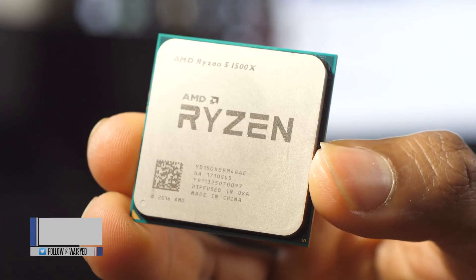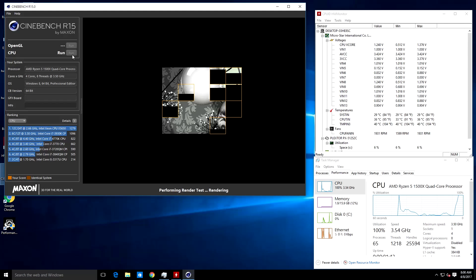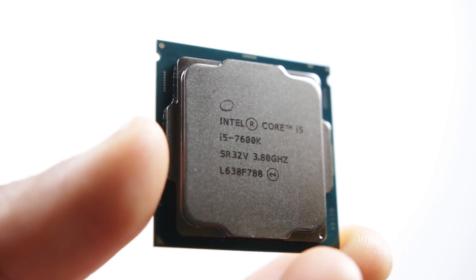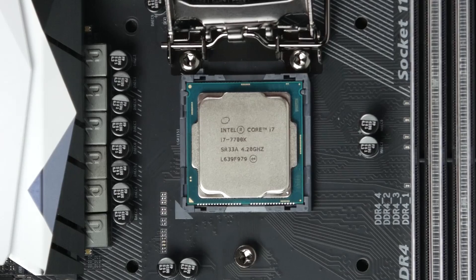Hey, what's up folks, how's it going? This is Waj. Hope you guys are all doing well. In this video we're going to be talking about the new AMD Ryzen 5 1500X. This is basically the entry model Ryzen 5 chip that's out right now, and it definitely offers a lot of appealing factors. It's physically a quad-core processor with eight threads, so very similar to the Core i7 lineup of CPUs. We're going to compare it against the 7700K, as well as the Core i5-7600K to see how it compares against its Intel counterparts.